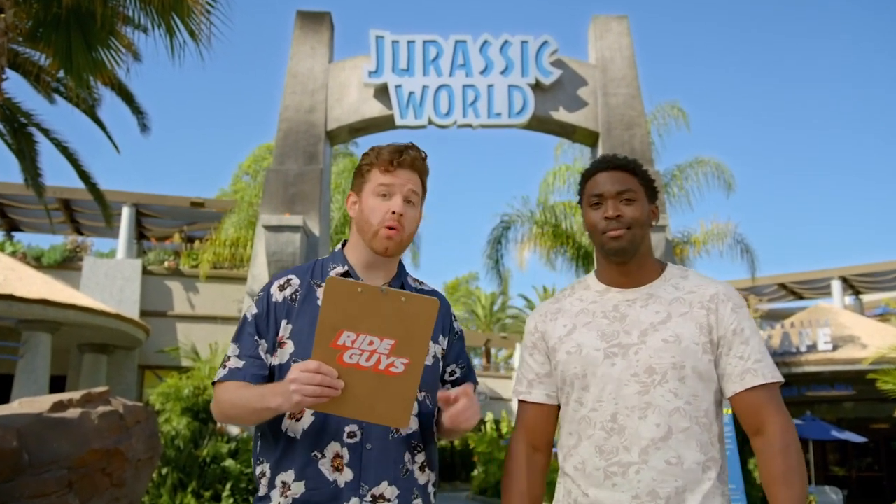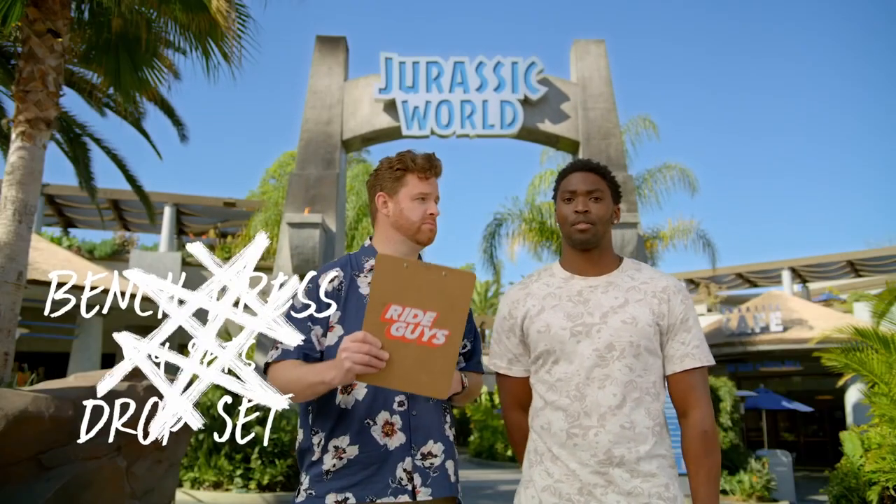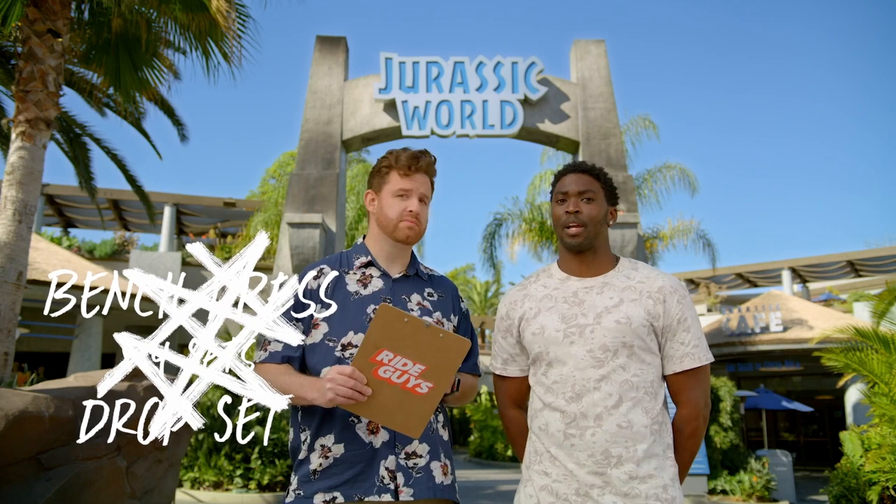This clipboard holds all of your questions about Jurassic World The Ride. So let's go. Bench press, four sets, drop set — what? It's tomorrow's workout. Really? You think this just happens? Anyway, moving on.